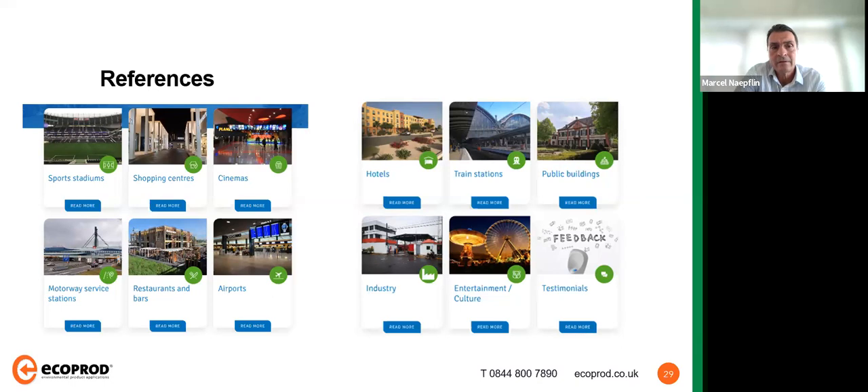There is almost no industry where Urimat is not represented. Every public place you can imagine — sports stadia, shopping centers, cinemas, hotels, train stations, public buildings — but also what Marcel calls the invisible urinals: large office buildings, governmental offices, banks, insurance companies, where the public doesn't see them but they're installed throughout.